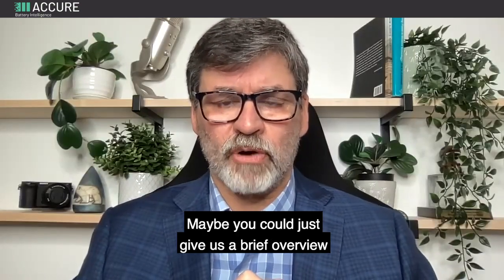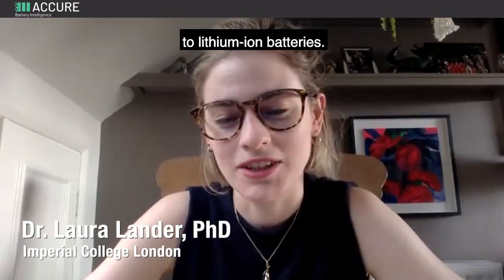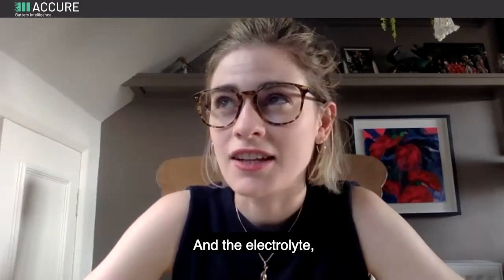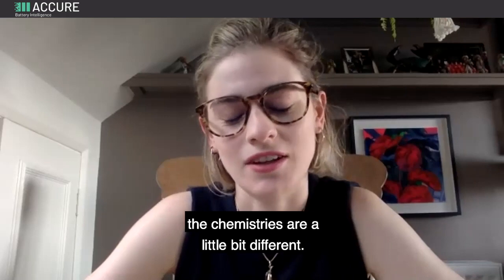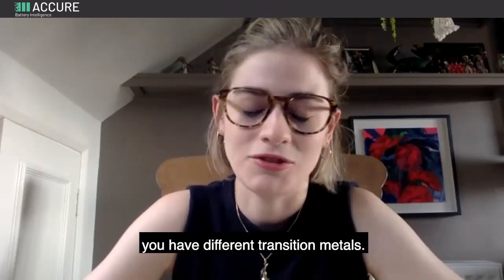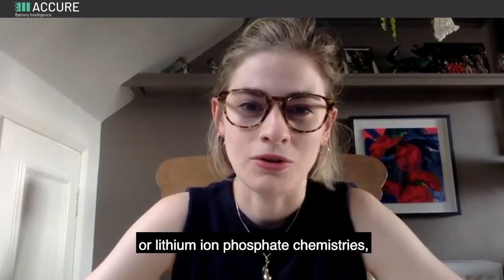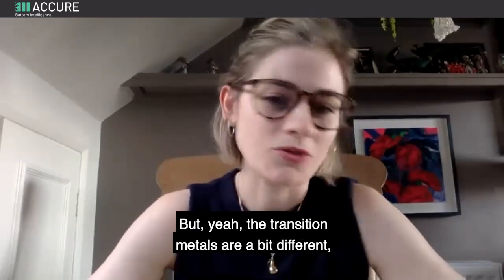Let's start off — sodium ion is not one I'm familiar with. Could you give us a brief overview? Definitely. In principle, sodium ion batteries work very similarly to lithium ion batteries. You have the cathode, the anode, and the electrolyte. In contrast to lithium ion batteries, the chemistry is a little different — instead of a graphite anode you have a hard carbon anode, and on the cathode side you have different transition metals, not the nickel manganese cobalt or lithium iron phosphate chemistries.